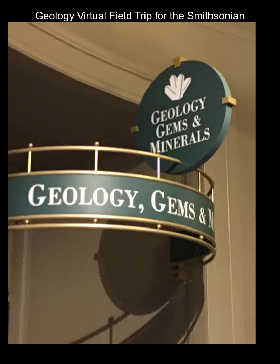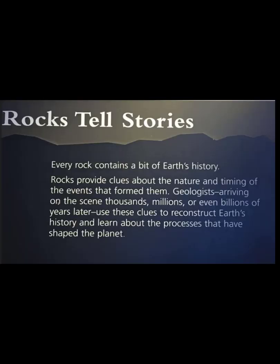Welcome to the Smithsonian Museum of Natural History. This is just one small segment of what you will find there. We're going to talk about the geology section of the museum and how rocks tell stories.